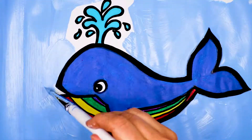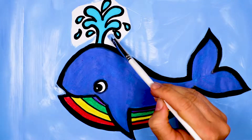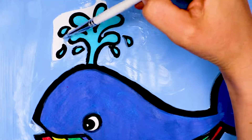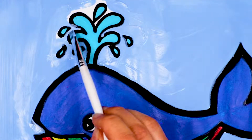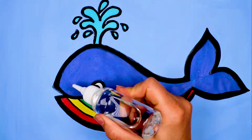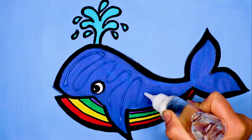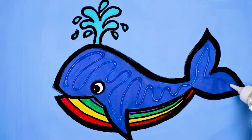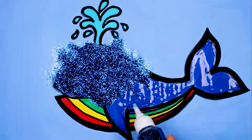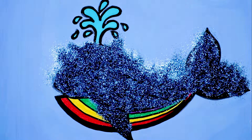Let's go! Glitter time! Let's first add some glue. Let's blow!